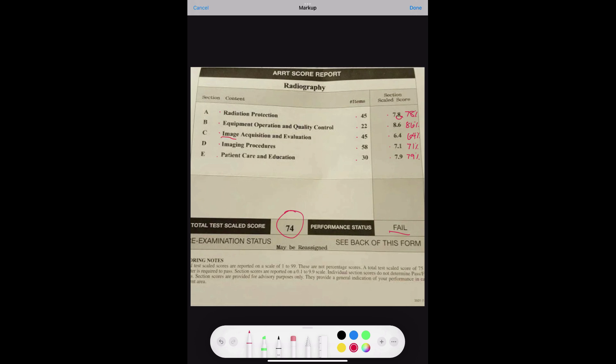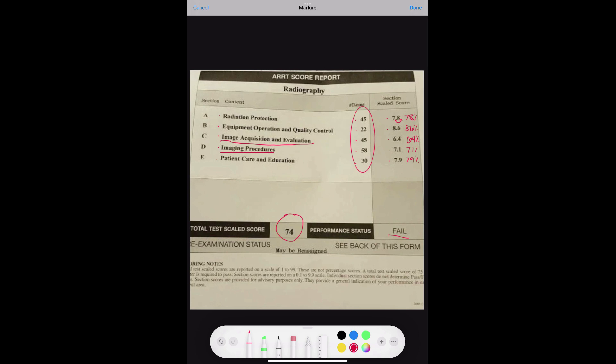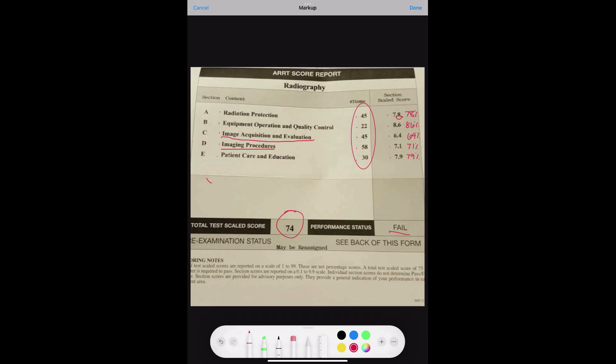If you want to know how many questions you got right in each section, you can use a cross-multiplication equation. For radiation protection, you'd do x over 45 equals 78 over 100, then cross multiply, which equals 35.1 — so out of 45 questions, 35 were correct. You can use this equation for each section. For example, x over 22 equals 86 over 100, cross multiply and you get 18.92. That's about it for understanding your score report.